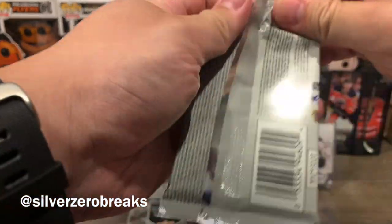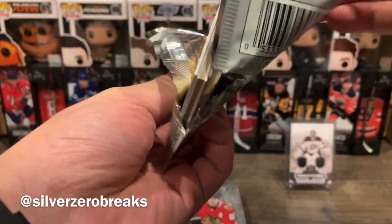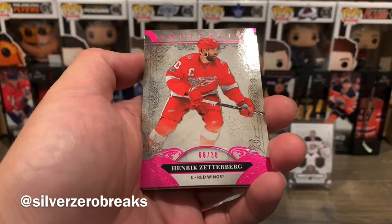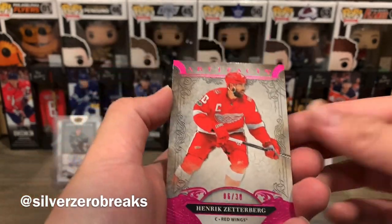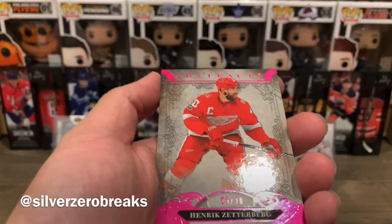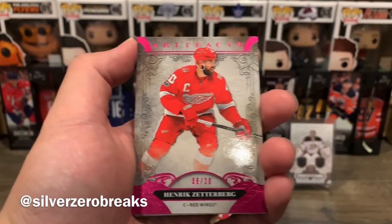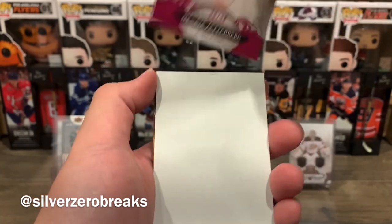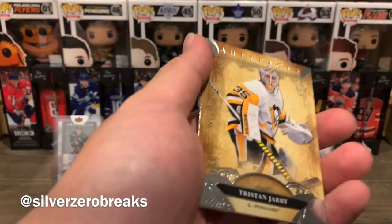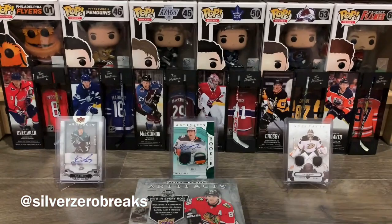On to the last pack, hoping for something nice. We have Carter Hart, and oh — that's a very low-numbered hit right there. It's numbered 6 of 30 for Henrik Zetterberg — that's the pink parallel, or whatever color that is. Another legend! Some Red Wings mojo going on in here. We also got Tristan Jari and Peter Mrazek, who happens to be a former Red Wing.